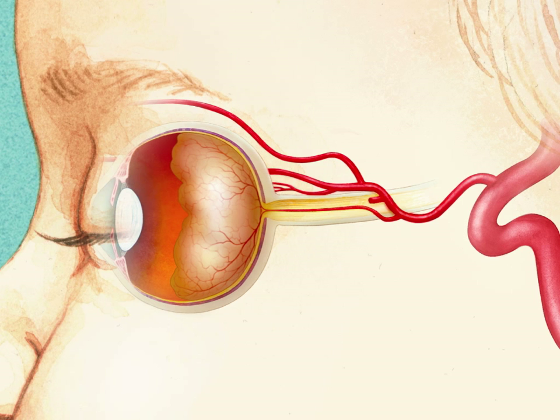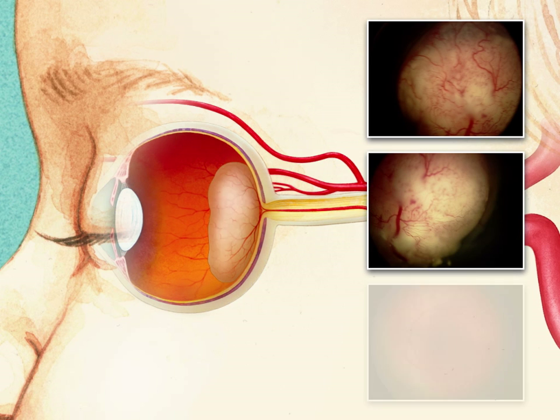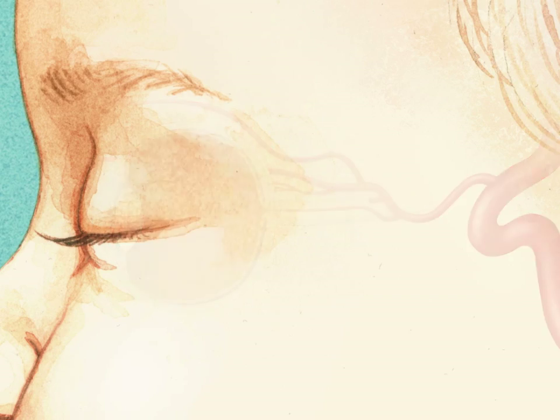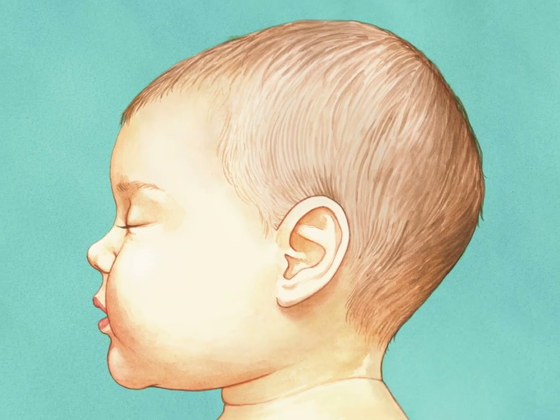After an average of three cycles, the retinoblastoma is expected to significantly decrease in size and regress completely, or be sufficiently small enough so that local therapies are effective. A successful treatment avoids enucleation and the debilitating toxicities associated with systemic chemotherapy.